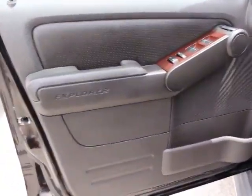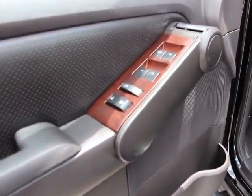Trip computer, remote keyless entry, power moonroof, tachometer, panic alarm, rear window wiper, tilt steering wheel, towing package.